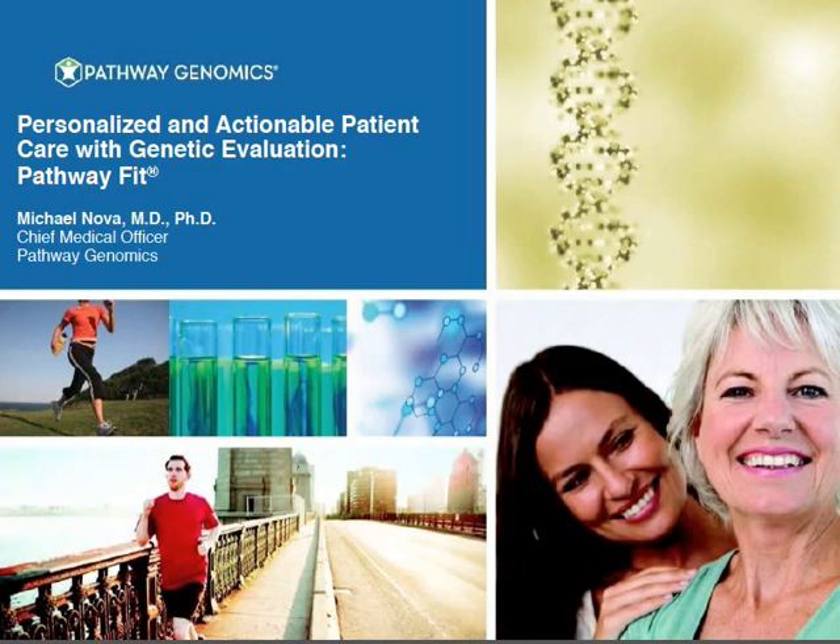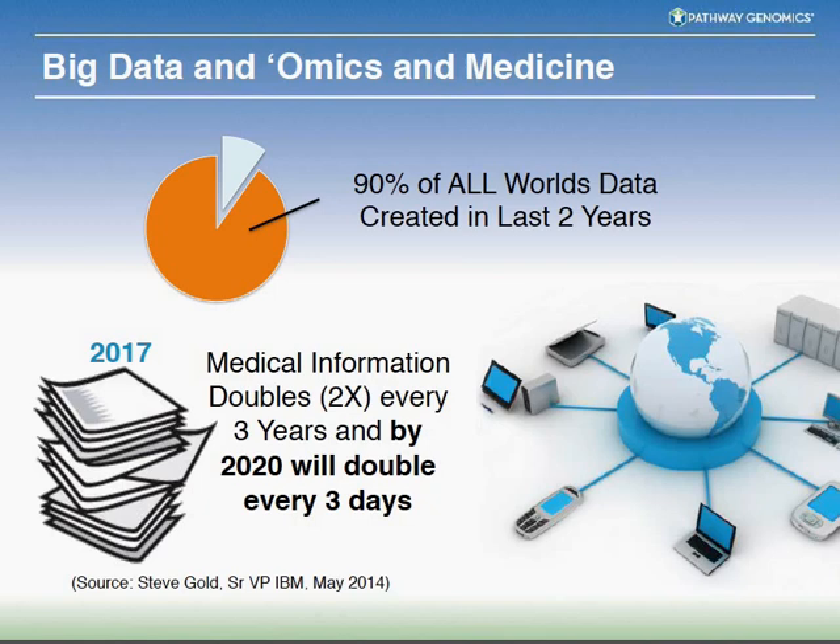What I'm going to talk about is all physician-ordered genetic testing, ordered by a number of different types of physicians throughout the world. Healthcare data is a booming and growing issue. Ninety percent of all the world's data has been created in the last two years, and medical information doubles about every three years. By the year 2020, it will double every three days, so the amount of information doctors must be aware of is growing at an exponential rate.